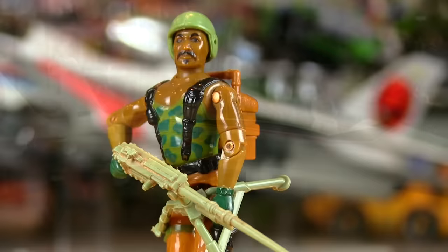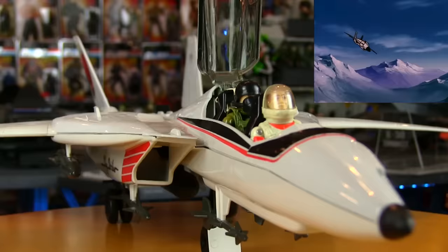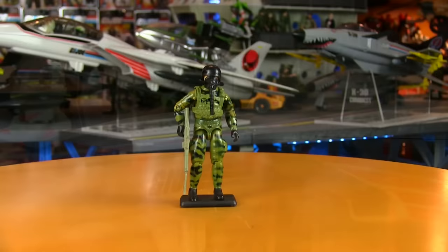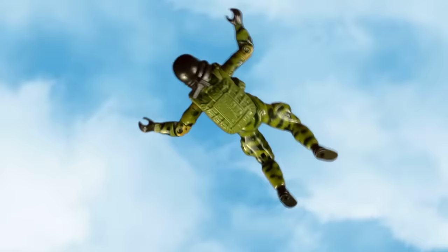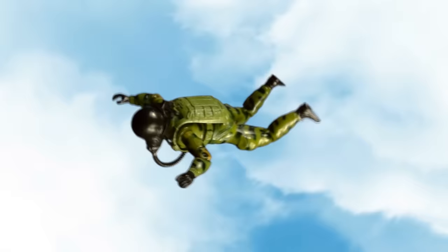Next up was a Joe who looked right at home in the Sky Striker — it's the HALO jumper Ripcord. HALO stands for High Altitude Low Opening; they're paratroopers who wait until the last possible second to pull their chute to avoid detection. It takes big brass guts to do that kind of thing on a regular basis.